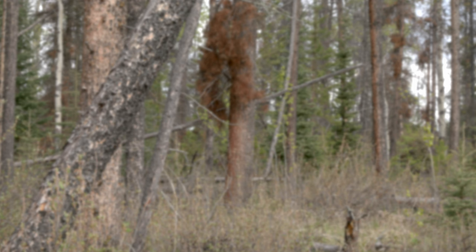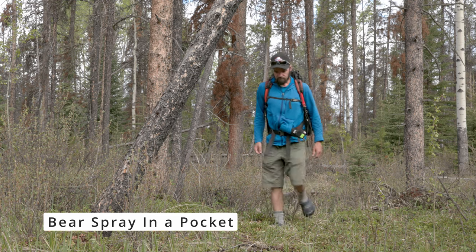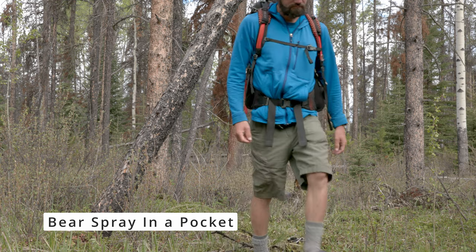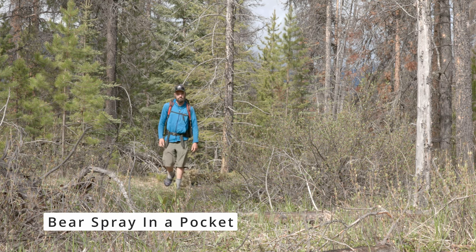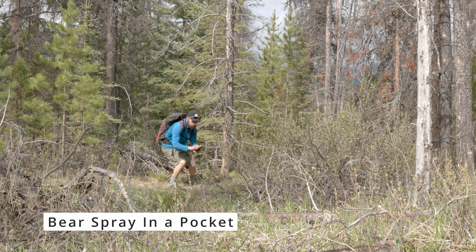Now we'll take a look at the pros and cons of a few different methods of carrying bear spray. First up, carrying bear spray in a pocket — this is a bad idea. Even in a well-fitted pocket, it is easy for the spray to fall out while you are moving or stop suddenly. Additionally, pockets are often buried under packs or layers, which might cost you critical time during an encounter with a bear.